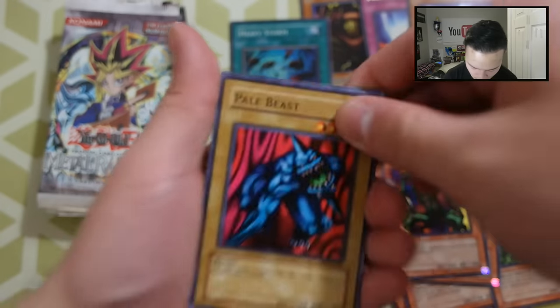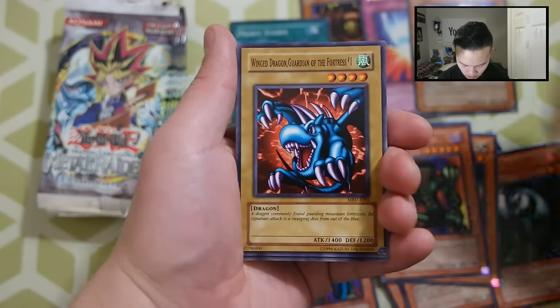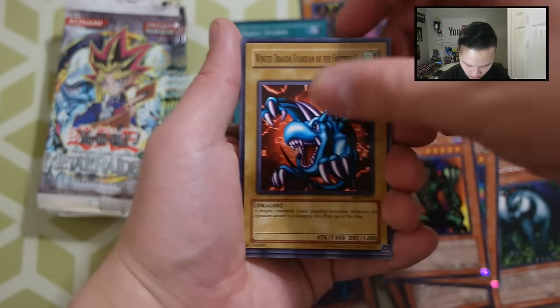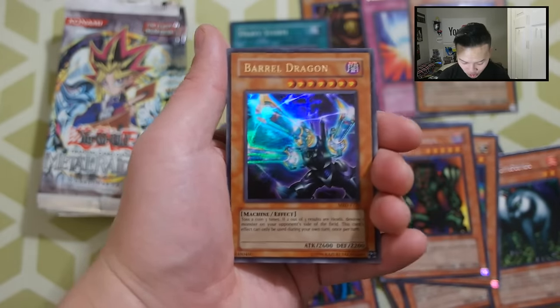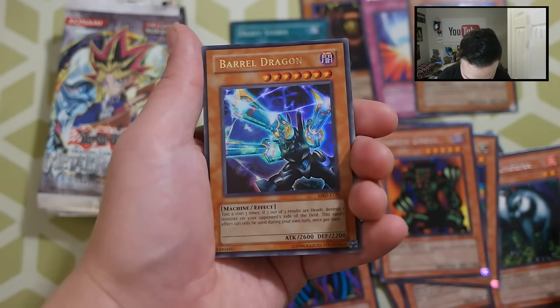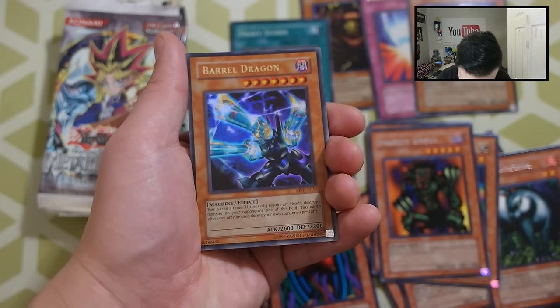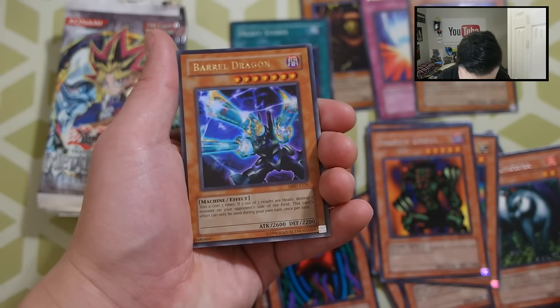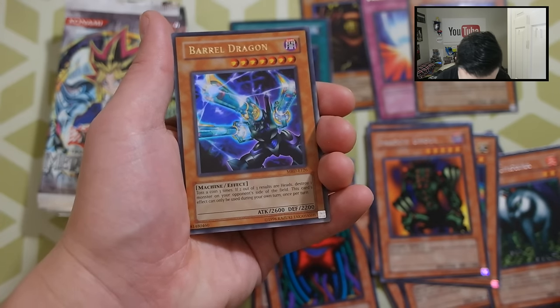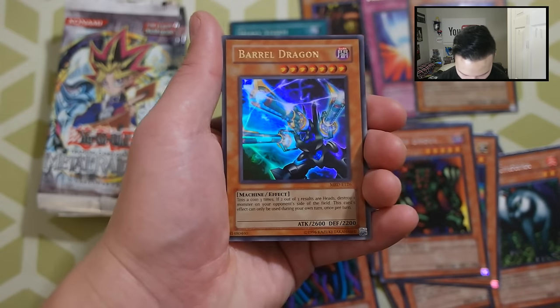Next pack of Metal Raiders — let's see what we pull. Pale Beast, The Unhappy Maiden, Winged Dragon Guardian of the Fortress No. 1, and a Barrel Dragon! That is so sick. Barrel Dragon — absolutely phenomenal, guys. Oh my God, this looks beautiful. Flip a coin three times; if two of three are heads, destroy one monster on your opponent's side of the field. This card's effect can be used during your own turn once per turn. We got a Barrel Dragon as our Ultra Rare — really awesome.